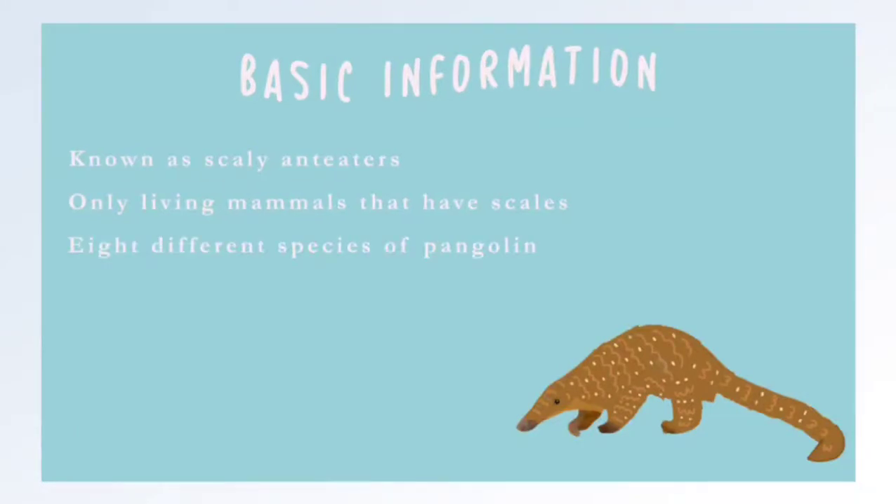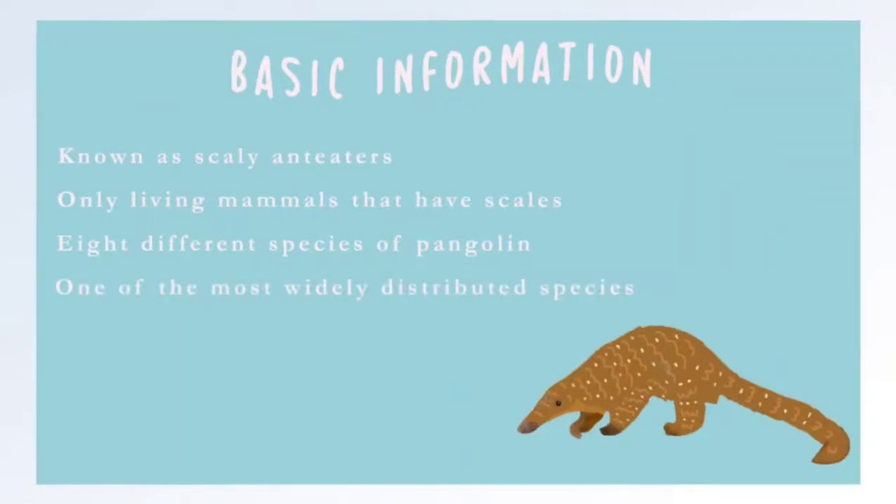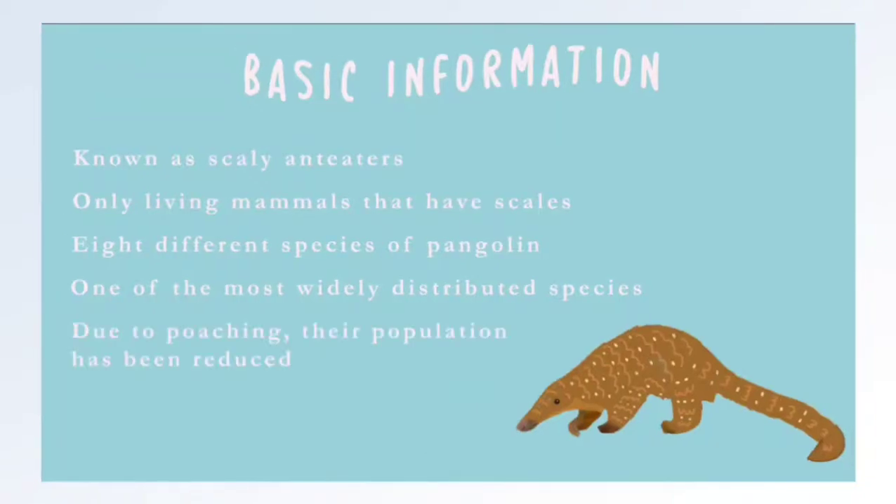Four are found in Africa and the other four are found in Asia. The Sunda Pangolin is also one of the most widely distributed species of pangolin in the world. But due to excessive foraging and illegal trade, their population has been reduced by 80%.